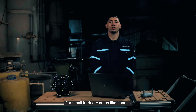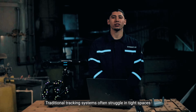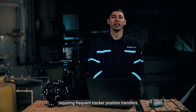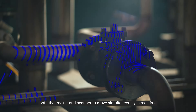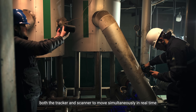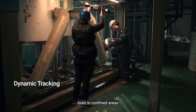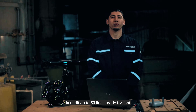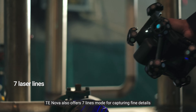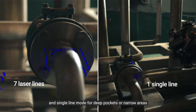For small intricate areas like flanges where precise alignment is essential, we turn to TE NOVA. Traditional tracking systems often struggle in tight spaces requiring frequent tracker position transfers. But TE NOVA's dynamic tracking technology enables both the tracker and scanner to move simultaneously in real time, ensuring uninterrupted scanning even in confined areas. In addition to 50 lines mode for fast large-scale area scanning, TE NOVA also offers 7 lines mode for capturing fine details and single line mode for deep pockets or narrow areas.